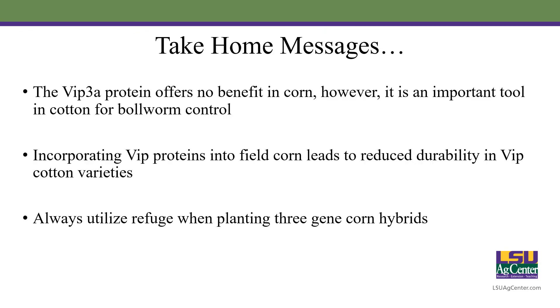So our take-home messages: VIP3A protein is offering no benefit in corn; however, it is an extremely important tool in cotton for bollworm control. When we incorporate VIP protein into corn, shortly after we'll start seeing issues in cotton. So if you're a cotton grower and also a corn grower, it would greatly benefit you to opt out of planting VIP protein in corn and hold it out for VIP proteins in cotton. And if you absolutely are set on planting three-gene corn hybrids, please always use that refuge — that's what it's for. It helps prolong resistance development. That's all I have for you today, thank you.